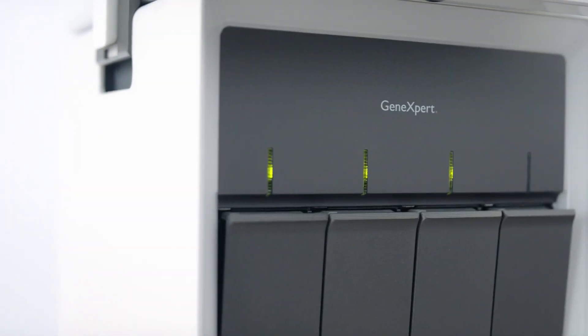That is a huge advancement, but really the magic is in the cartridge. If you can imagine, this cartridge is like a molecular lab in any institution.